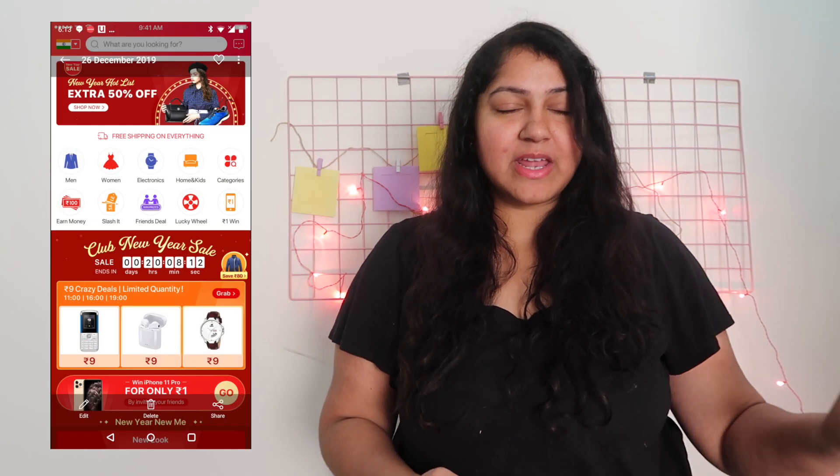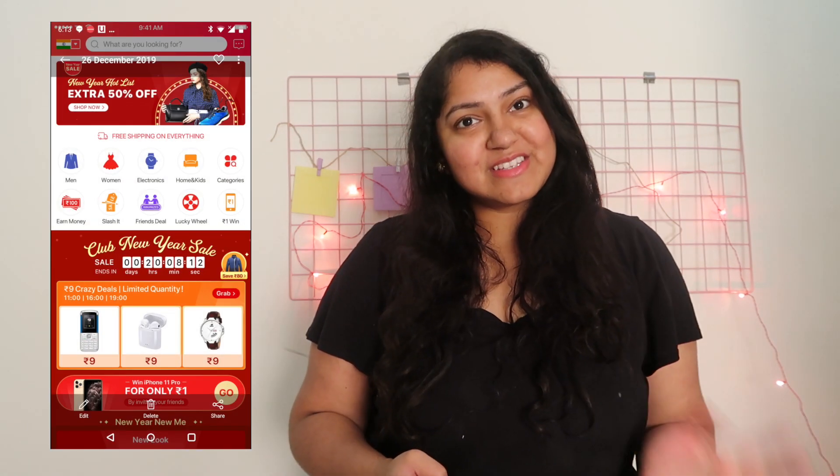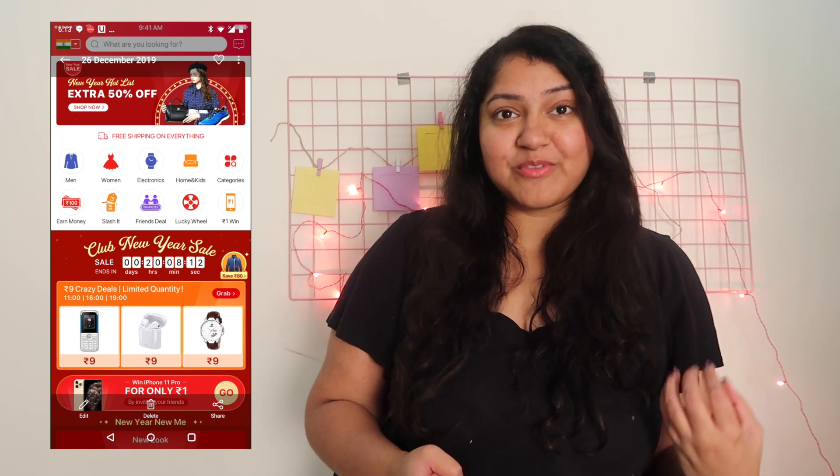Hi everyone, I'm Priyanka, welcome back to my channel. Today we're going to be talking about Club Factory's New Year sale. They have a huge sale starting from the 26th and it goes on to the 29th. During the sale you'll get free shipping on everything, and they have some other deals like a crazy nine rupees sale where everything is for nine rupees. I'll also insert some screenshots here so you can see some of the other deals as well.